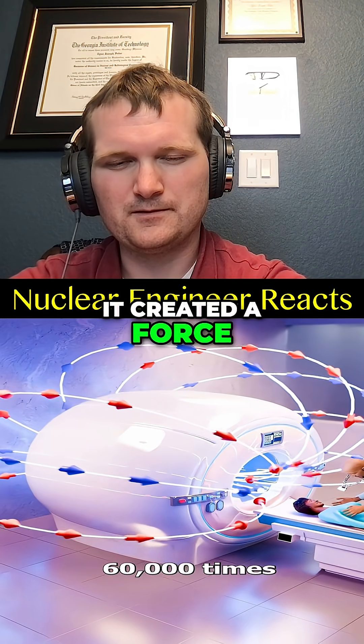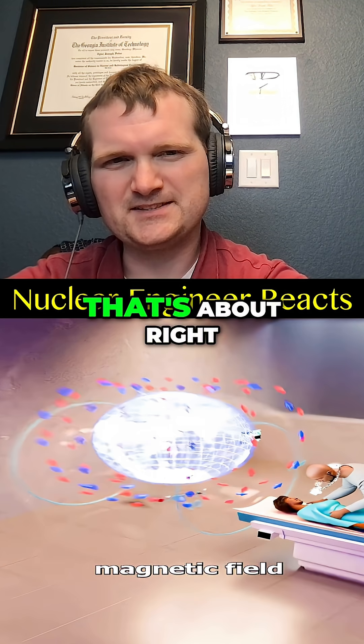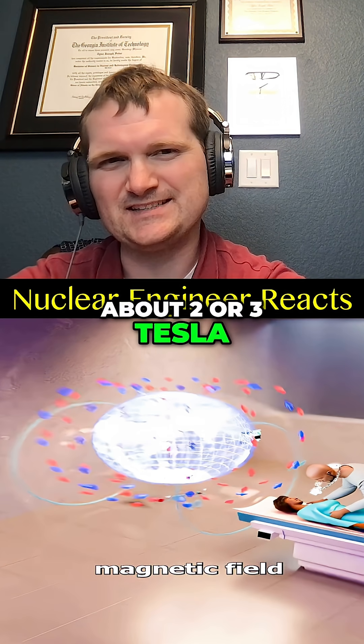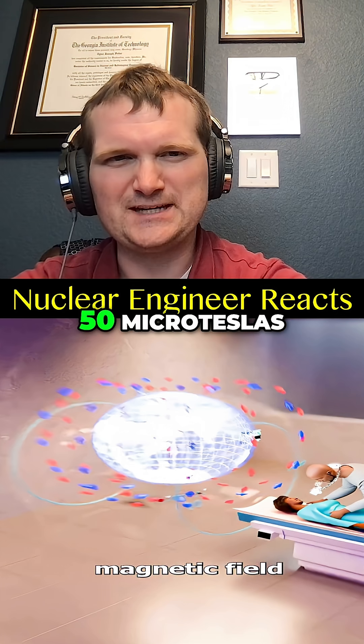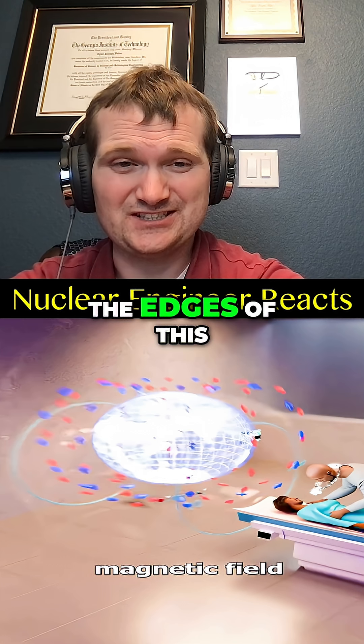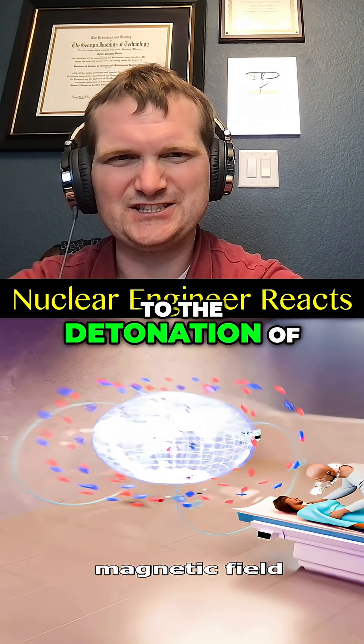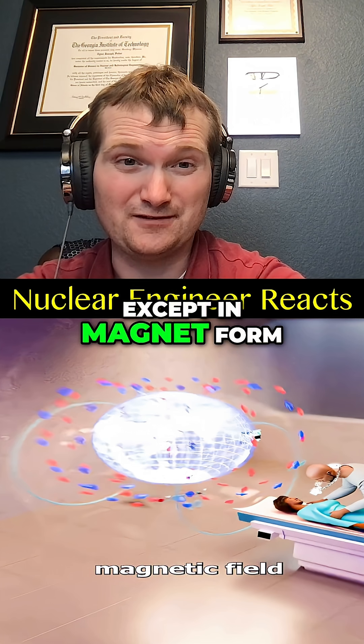It created a force 60,000 times stronger than Earth's magnetic field — about two or three Tesla compared to Earth's 50 micro Teslas. But the real hazard is the gradient near the edges of this magnetic field. Its energy is comparable to the detonation of a hand grenade, except in magnet form.